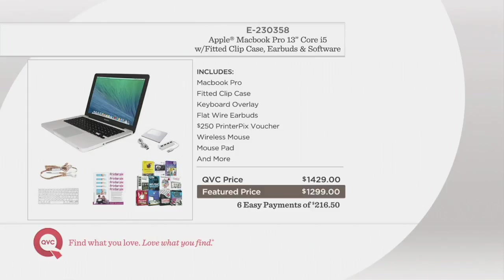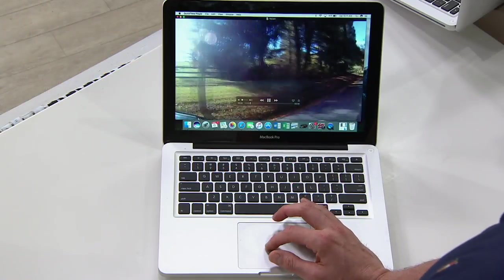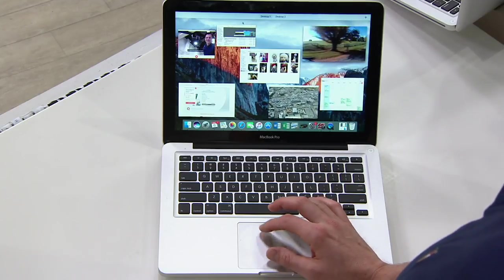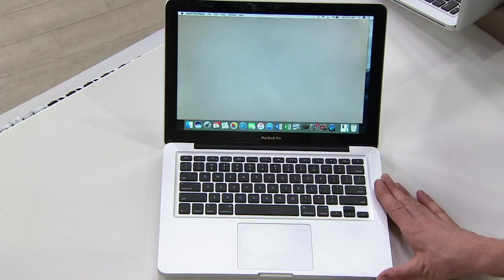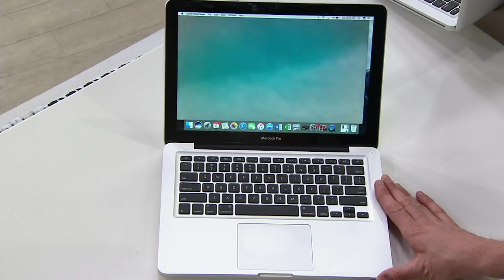If you were to go to retail to buy the MacBook Pro, with the fitted clip case, keyboard overlay, flat wire earbuds, $250 of printer picks vouchers, wireless mouse, mouse pad, and all the extras, you're looking at $1,429. Our price today is $1,299. That's reason enough, but then we're going to do something nobody else who sells Apple products does — we're going to give you six months to pay this off via easy pay, and unlike layaway, we'll ship it to you now. That's six easy payments of only $216.50. With QCard special financing, you get 12 months.